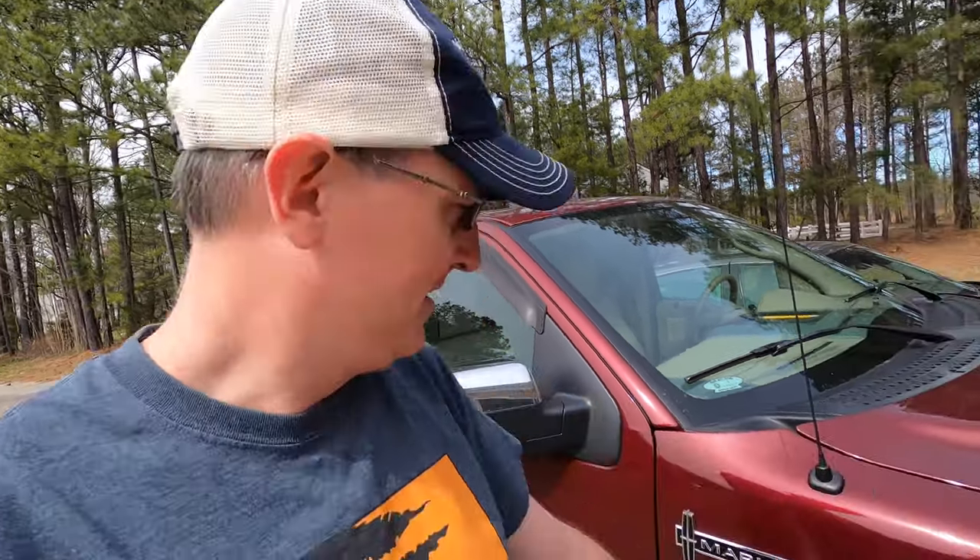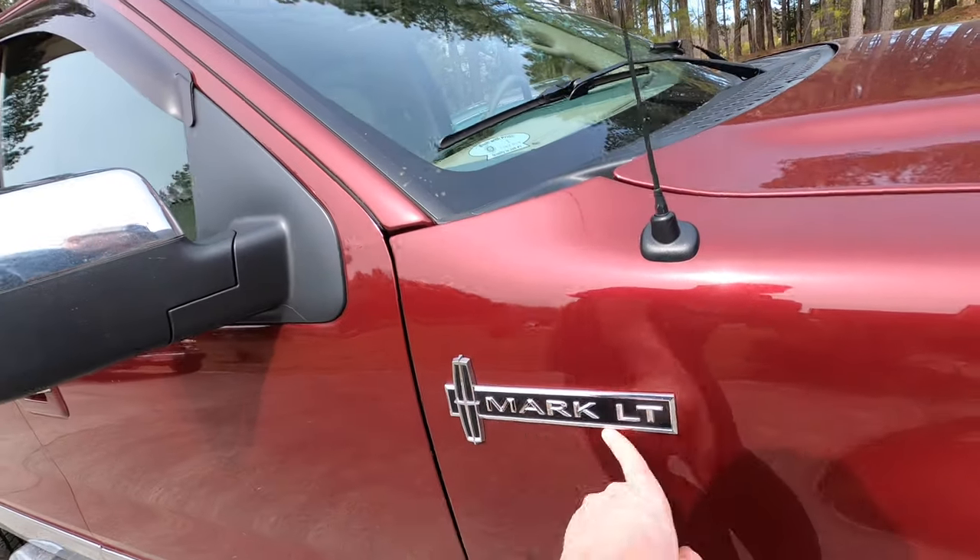Hey y'all, welcome back to Doug's Cars. It's Lincoln Day here — I'm getting to review two Lincolns today. Two videos on Lincolns, but this one is one you may not have heard of, and it is called the Mark LT.